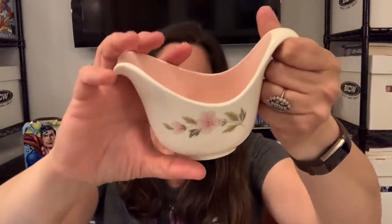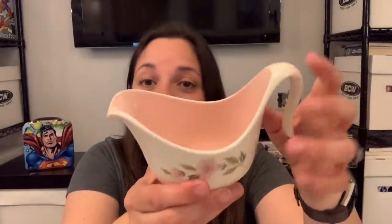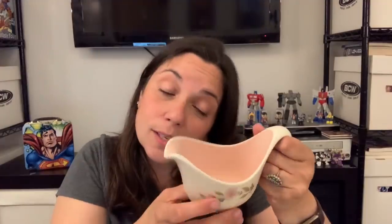I picked this up — it was there before the pandemic and I regretted not grabbing it, so I was so happy it was still there. This is Taylor Smith and Taylor. It was marked $4 but I got it for $2 because it was green day. I have one with the aqua boutonniere pattern. I don't know the name of this one, but I think they're going to look so cute together — one's pink and one's blue and that's my jam lately.